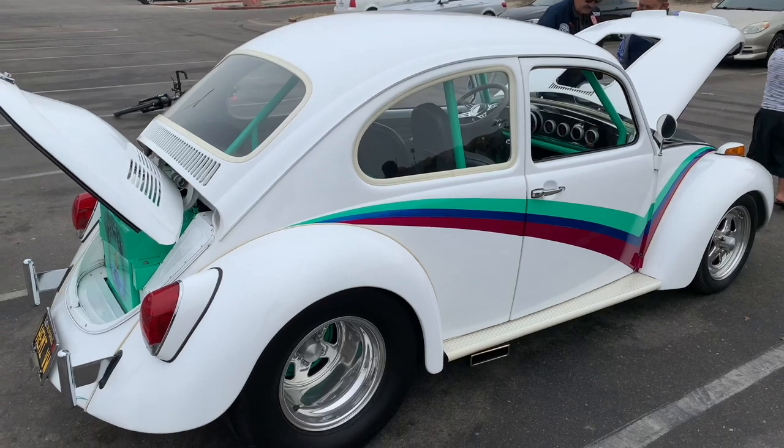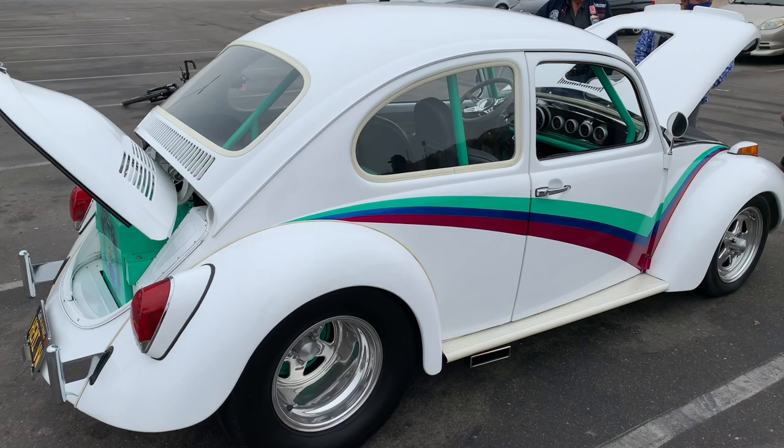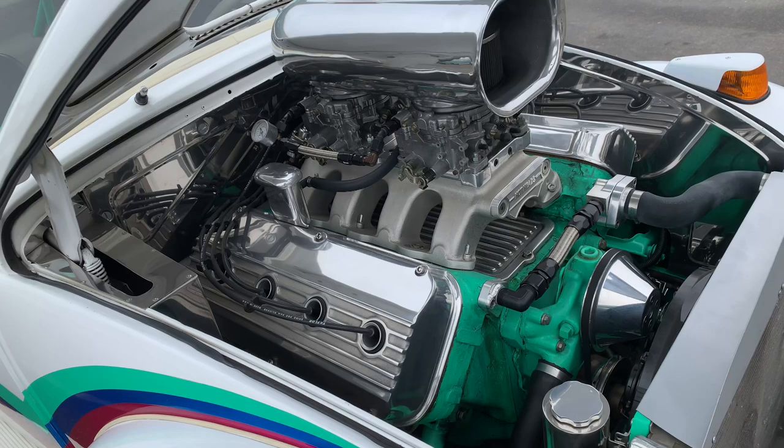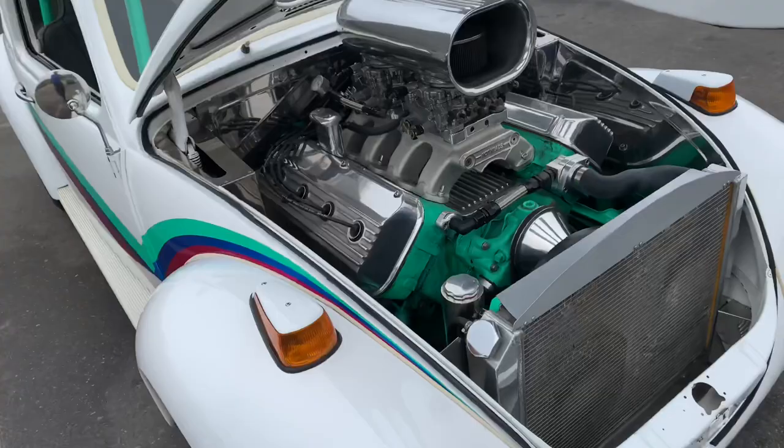Do you enjoy driving a Volkswagen Bug, but you're tired of acceleration dysfunction, low horsepower, and a general lack of fun? Well, then ask your doctor or pharmacist if a Hemi is right for you. It slips easily into the front end of your Volkswagen with little or no modification required, and it immediately solves acceleration dysfunction and ups your fun factor by a factor of a hundred.